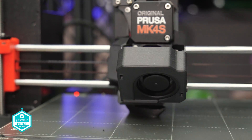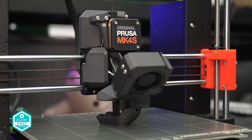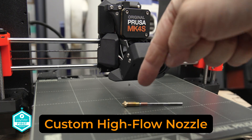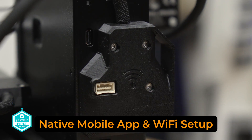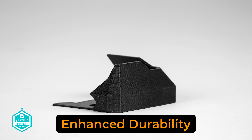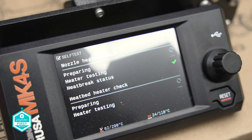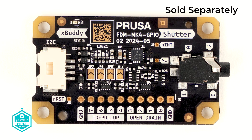Key new features include: a revolutionary 360 cooling experience with a completely redesigned high-performance cooling system; custom high-flow nozzles developed in collaboration with Bondtech, promising unparalleled efficiency and precision; a native mobile app and Wi-Fi setup for seamless print monitoring and control; enhanced durability with many original 3D printed parts now crafted from PC Blend carbon fiber and the LCD cover upgraded to injection molding; and a GPIO board integration, unlocking expanded functionalities perfect for makers seeking enhanced customization.